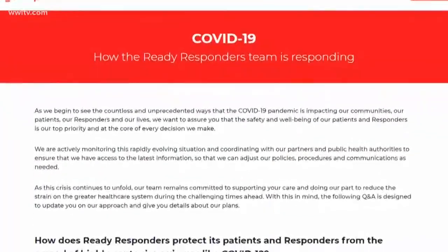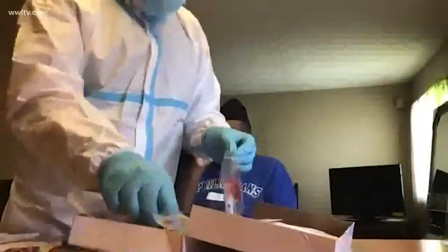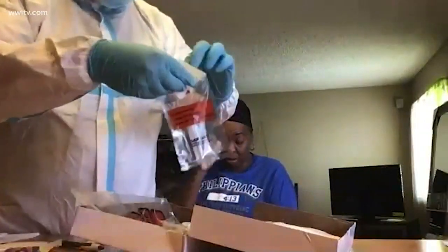Ready Responders says it will see any patient regardless of insurance, and there's no out-of-pocket cost for COVID-19 testing. The goal is to keep the contagious out of emergency rooms. They don't have to leave and risk infection, and if they are symptomatic, they don't risk infecting other people. It takes a tremendous amount of pressure off our hospitals and EDs if they call us instead of going in.